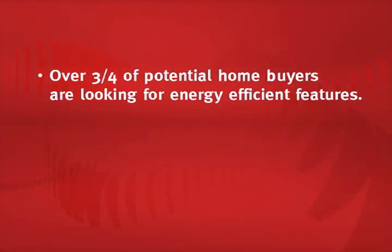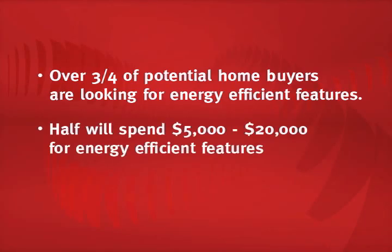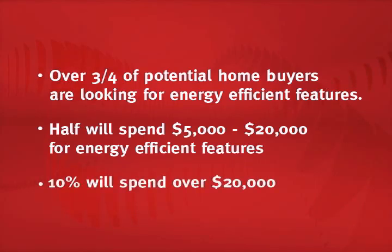First, let's look at some facts. According to a recent Royal LePage eco home survey, over three quarters of potential home buyers will be looking for energy efficient features in their next home purchase. In fact, over half are willing to pay between $5,000 and $20,000, and almost 10% are willing to pay $20,000 or more for these types of improvements.